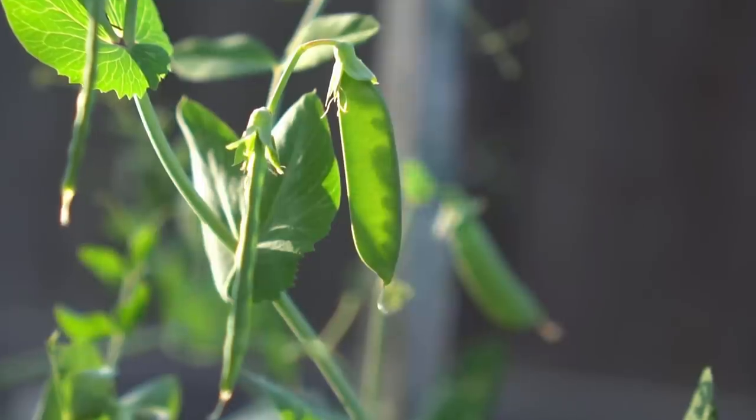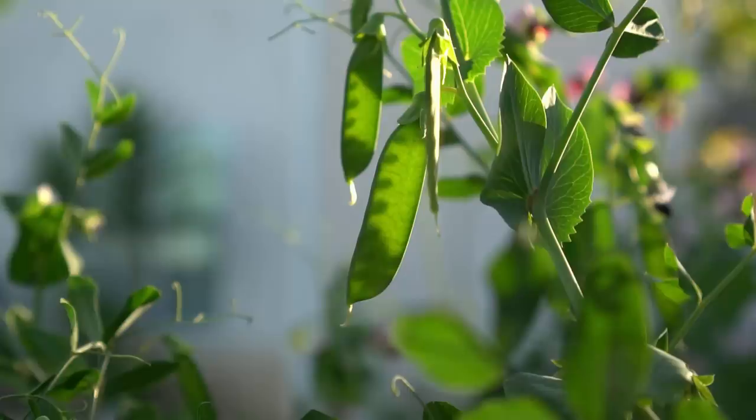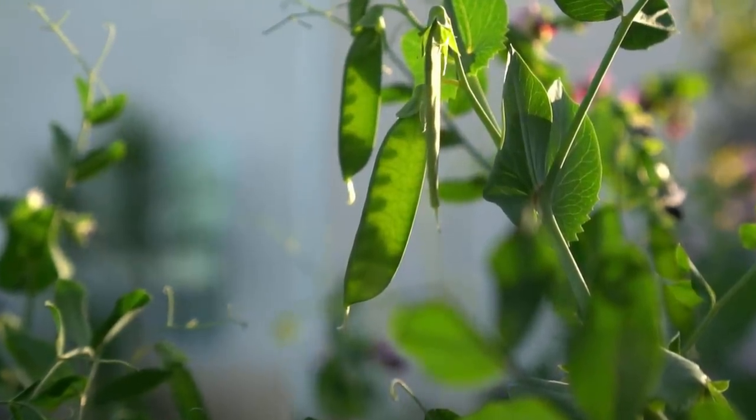Number eight: peas. Peas are a cool weather crop, so if you live in a colder climate such as Canada, peas are perfect to grow in spring. You can harvest a lot of peas from just three to four plants.